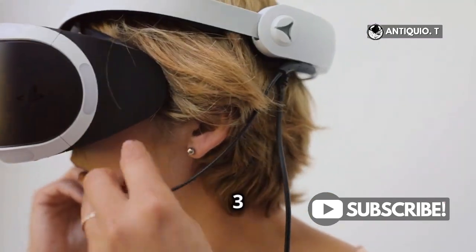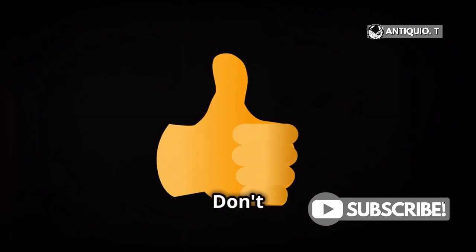Hey VR enthusiasts! Got a MetaQuest 3 and having some tracking issues? Don't worry, I've got you covered.